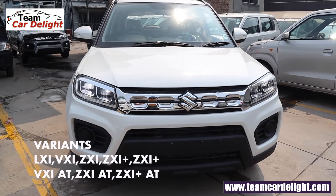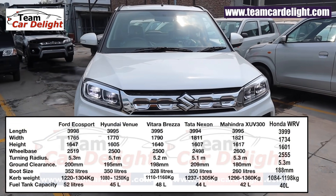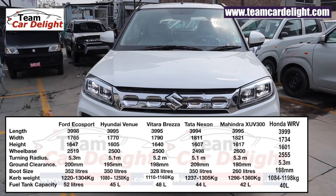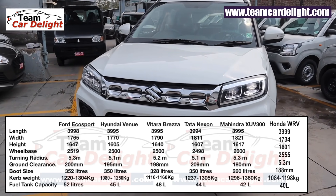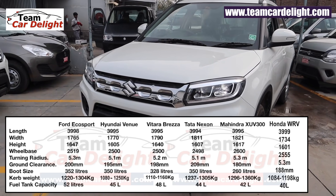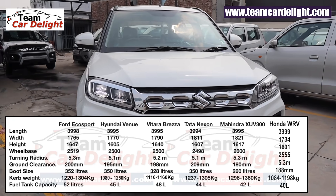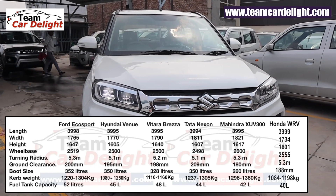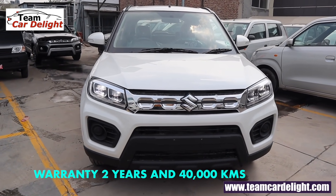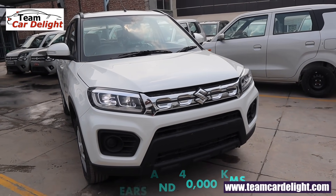This is the most value for money variant of the new Brezza. Let's talk about the technical specification comparison. The Brezza turning radius stands at 5.2 meters, ground clearance 198mm, boot space 328 liters, and curb weight is between 1110 to 1160 kg, and fuel tank capacity 48 liters. The tagline of this compact SUV is 'Powered to be Wicked' and it is being manufactured at Maruti Suzuki's Gurugram plant. We get a 2-year, 40,000 km warranty which you can extend up to 5 years later on.